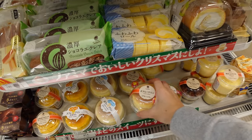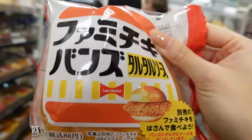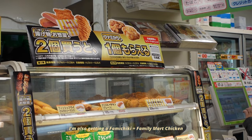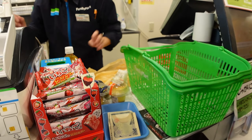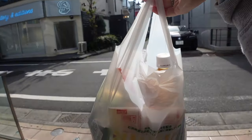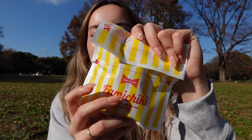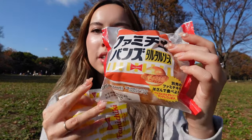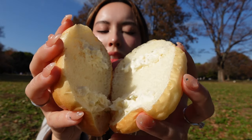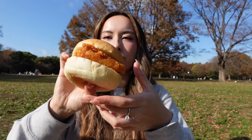They also have a lot of desserts. I have a Famichiki from the Family Mart, and this fried chicken is the best chicken that you can find in a convenience store in Japan. I also have a sandwich that is specially made for the Famichiki, so let's assemble. It's already sliced and there's some sauce inside.